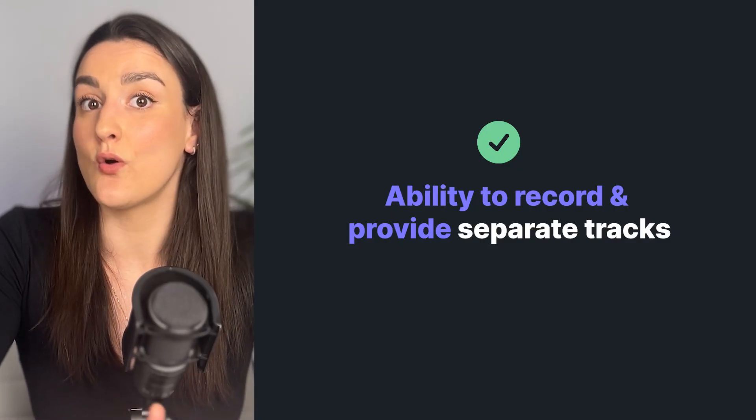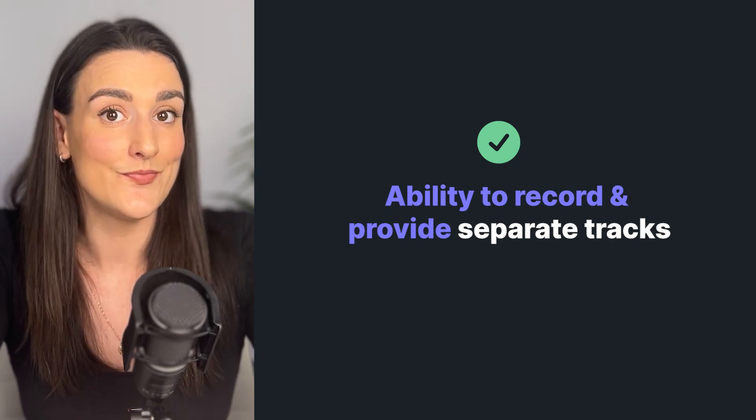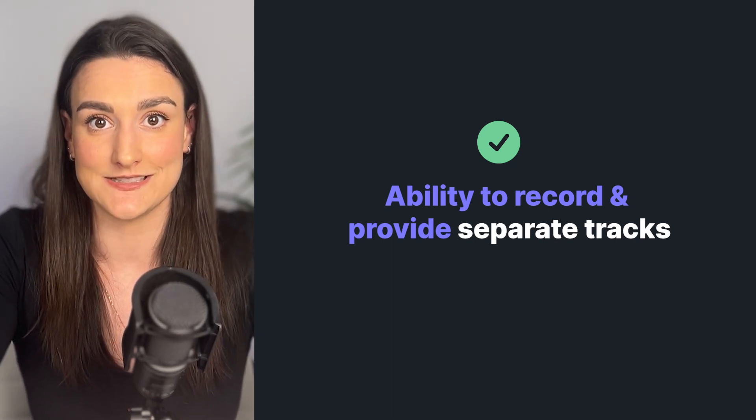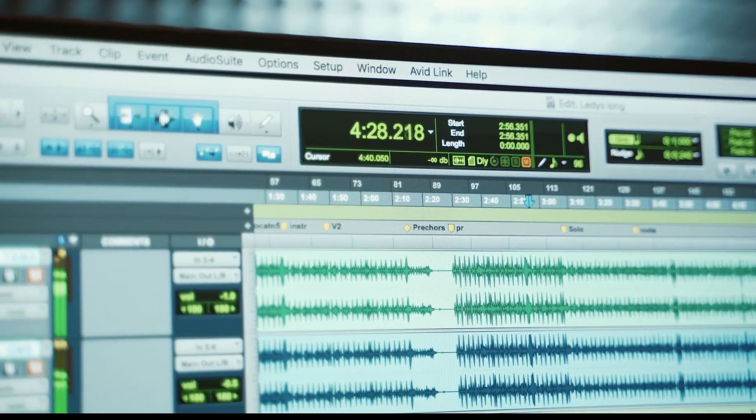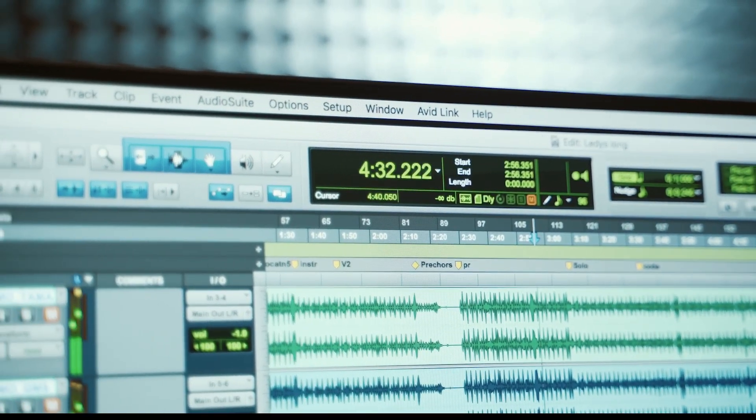Make sure that it has the ability to record and provide separate tracks of audio and video for everybody involved in the recording session. This way, you can easily edit the audio of individual voices, edit out voice overlap, and any interruptions like coughs or sneezes.